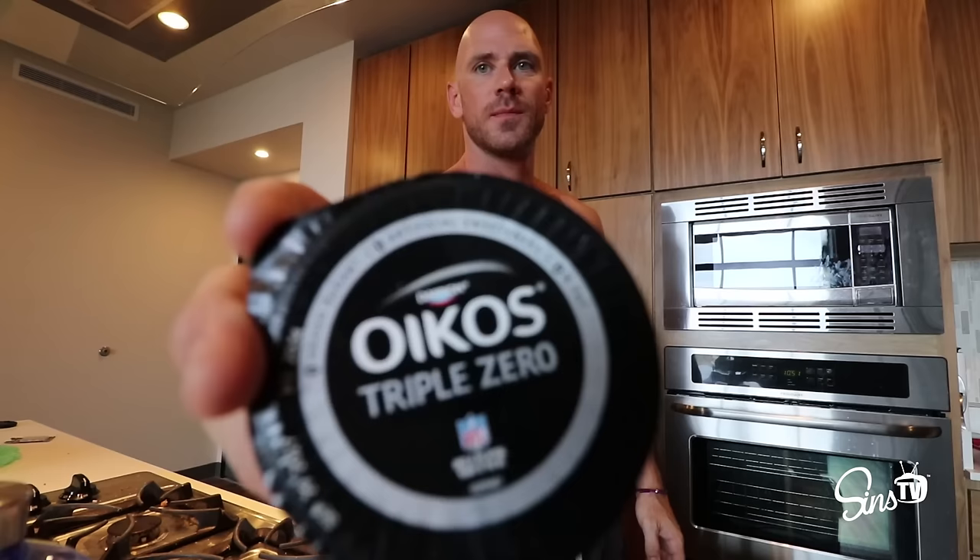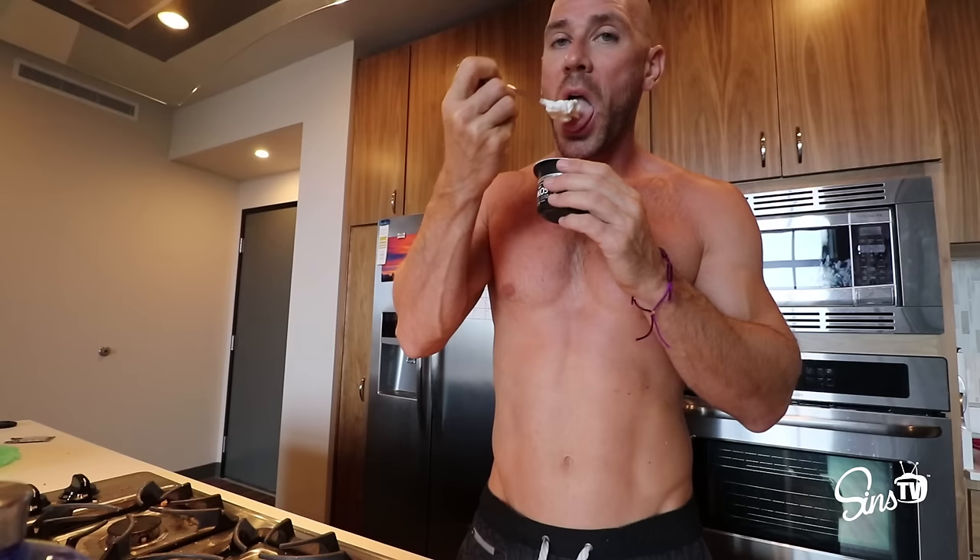First thing, a shitload of water. Second thing, Oikos. It's got 15 grams of protein, zero grams of fat, only six grams of sugar in it. So I like to eat one of these first thing.